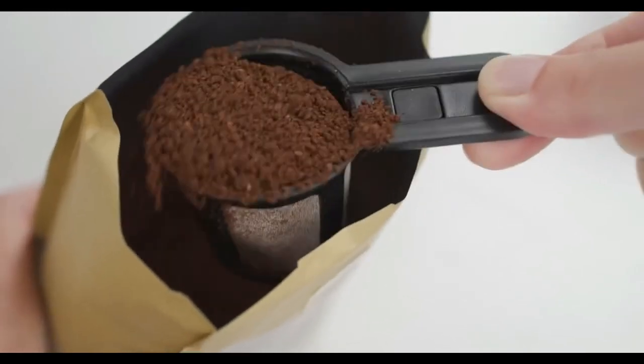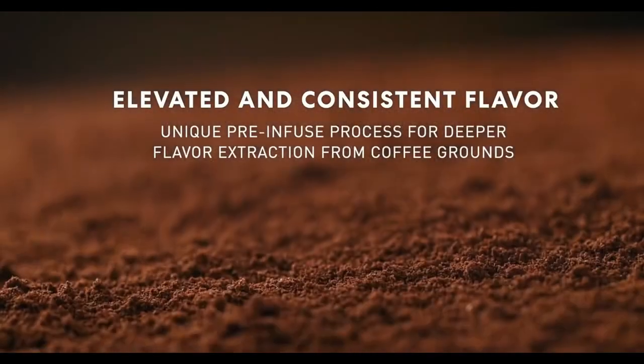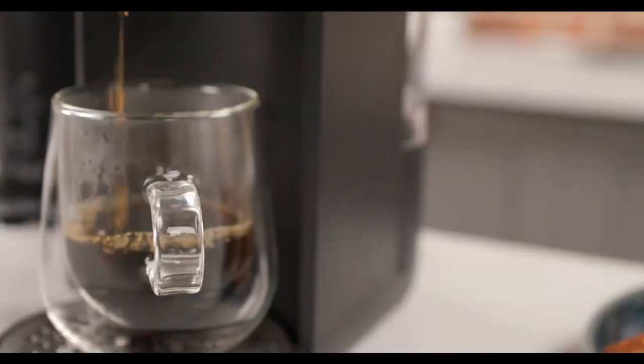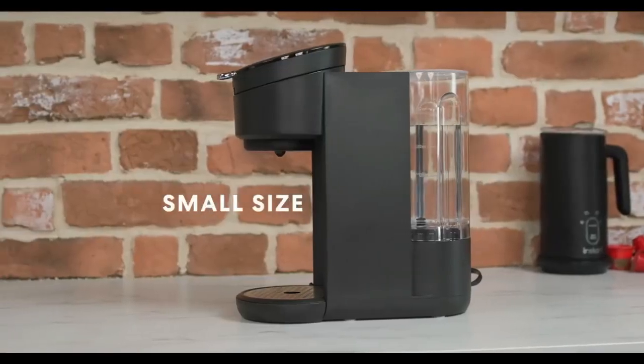Indulge in the pleasure of brewing the perfect cup of coffee effortlessly with our list of top 5 best K-Cup pod coffee makers available on Amazon in 2024.